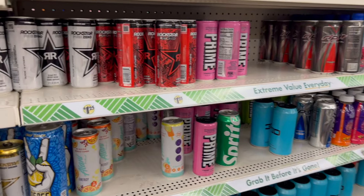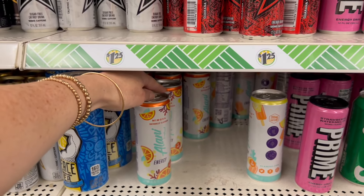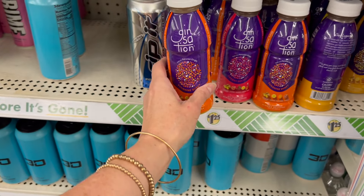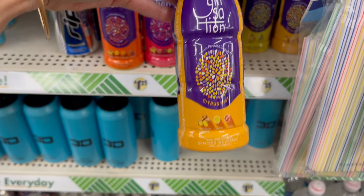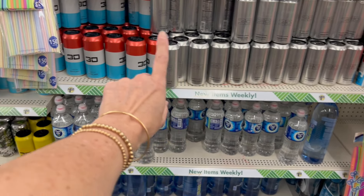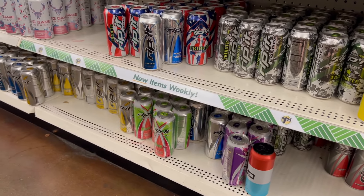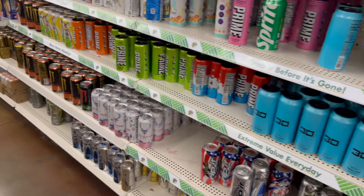We have the Bang energies. There's currently money back on Ibotta — buy two get five dollars back, and you can do that every two weeks, making them free plus a money maker. More Rockstar Pure Zero over here. The Alani's in mimosa are definitely new. The Ginsations are also new — a ginger drink in ginger lemon, tangerine and honey, sunshine burst, and citrus mist.